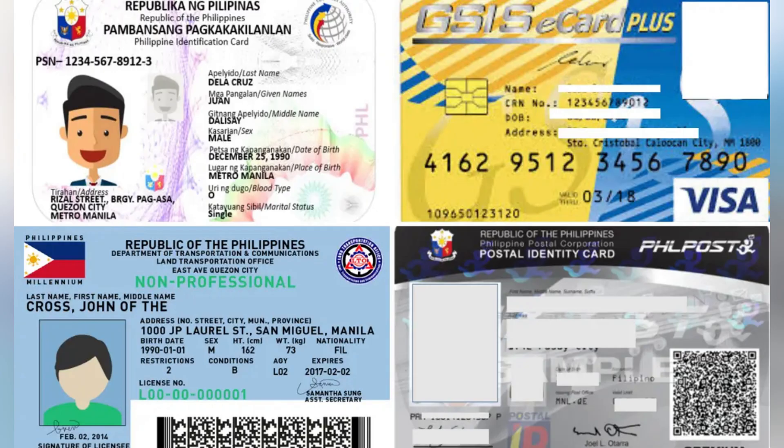Now, you'll need to upload a government-issued ID. This can be your passport, national ID card, or driver's license. Make sure that document is valid, not expired, and that the photo is clear. Upload the front and back if required.